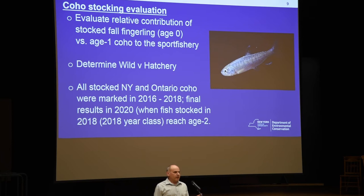Our secondary question is: since we're stocking all these fall fingerlings at five locations along the Lake, are those fish sufficiently imprinting to those sites, or are they all coming back to the hatchery? So we're going to find out what their relative survival is, what their relative imprinting is, and what the relative proportion of wild versus hatchery fish are in the Lake.